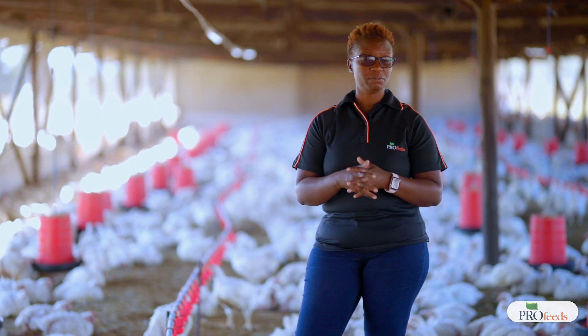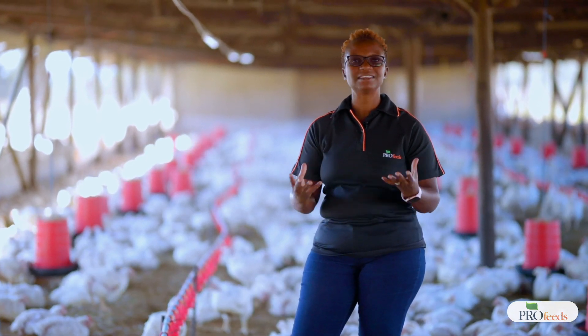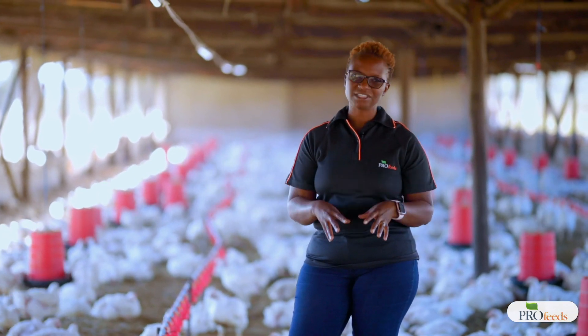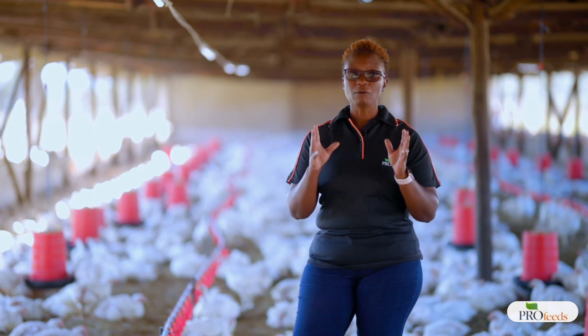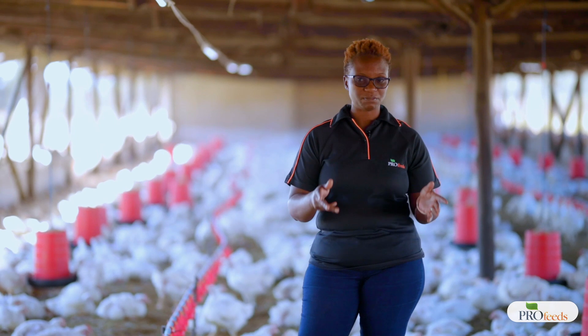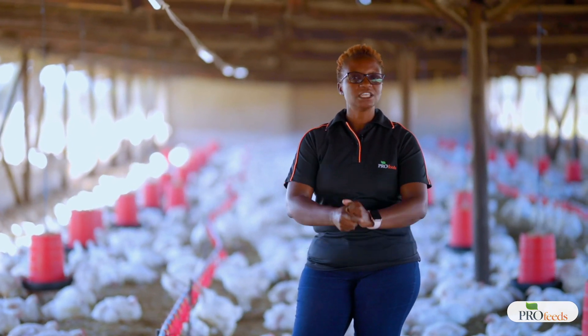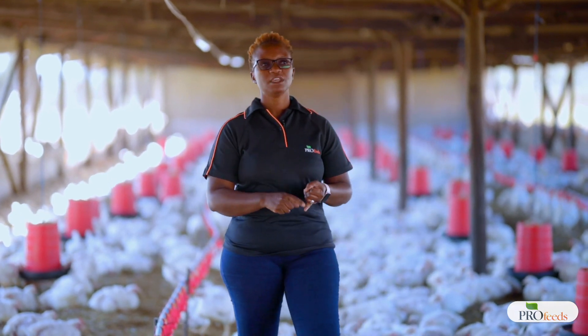Litter management has always been a very important aspect of broiler, layer, or even pig production, because this is the housing environment where the birds live, sleep, walk, and eat. Everything that happens within the 35 days of these broilers' lives has been happening on this litter, so it is very important that we try to make it comfortable.